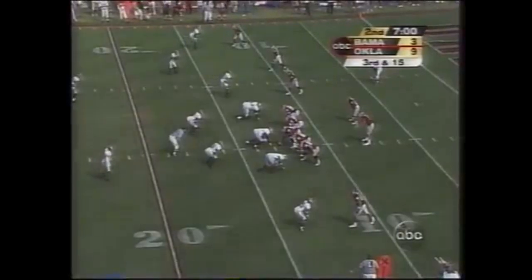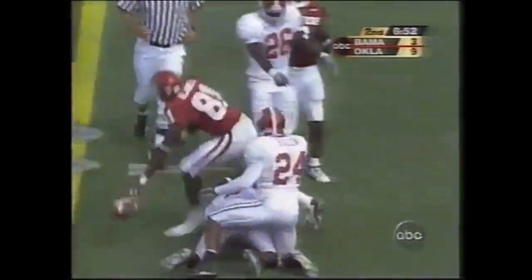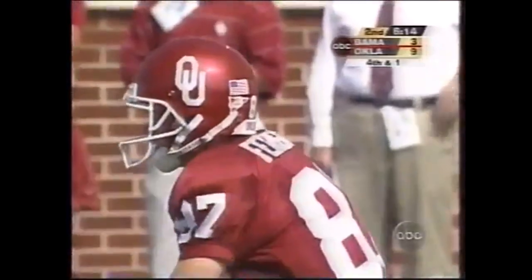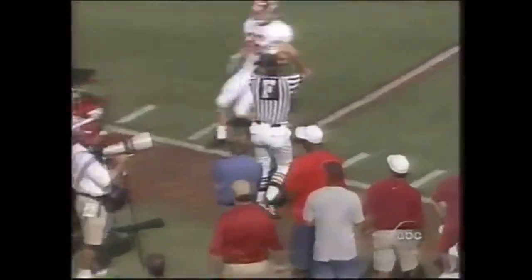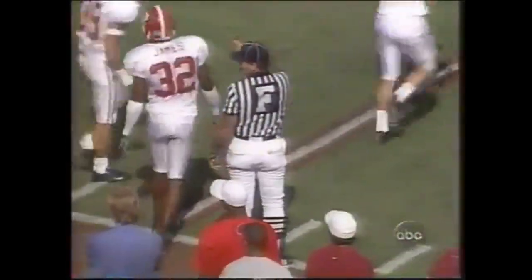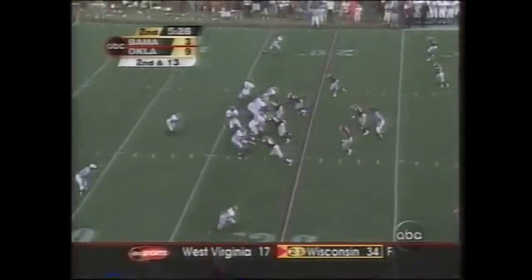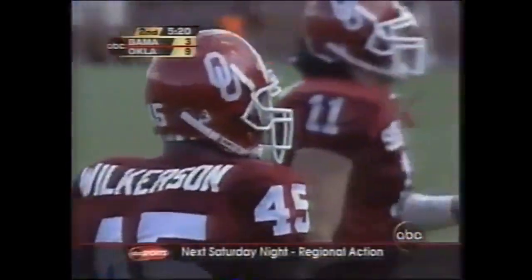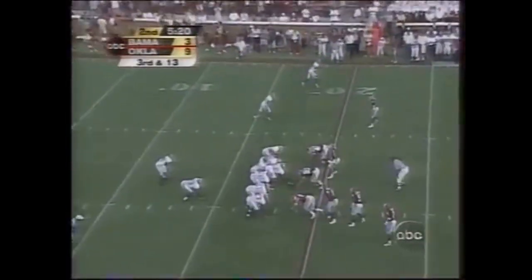Third down and 15. Hibble rolls to the right, fires back into the middle — complete, but that is just short of a first down. Brandon Jones, Texarkana, Texas, is the receiver. So here's his fifth punt of the game. Fumble out of bounds — Alabama has got it at the 21, and that is fortunate for Bama that it went out of bounds right there because OU was closing in in a hurry. Behind the chains. And Jimmy Wilkerson came in just as you were talking about him.